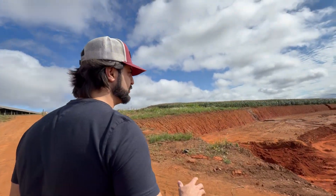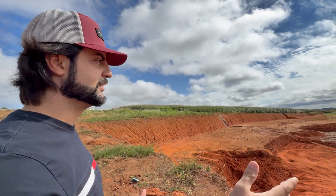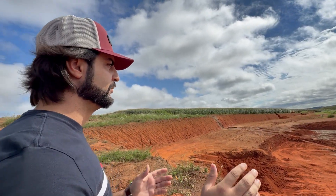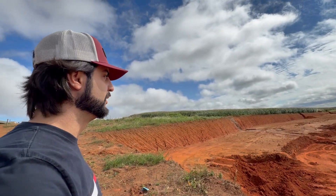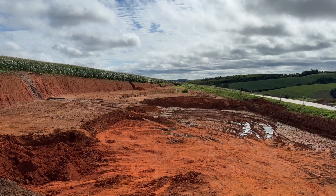We are already preparing the site for two additional biodigesters, Bio 3 and Bio 4. These will be installed in parallel, not in series like the first two. Incoming material will be split between the two new digesters, either routed upward or downward depending on system demand. It may be a bit early to begin Bio 3 and 4, but we needed soil for another earthworks project, so we've initiated site preparation.